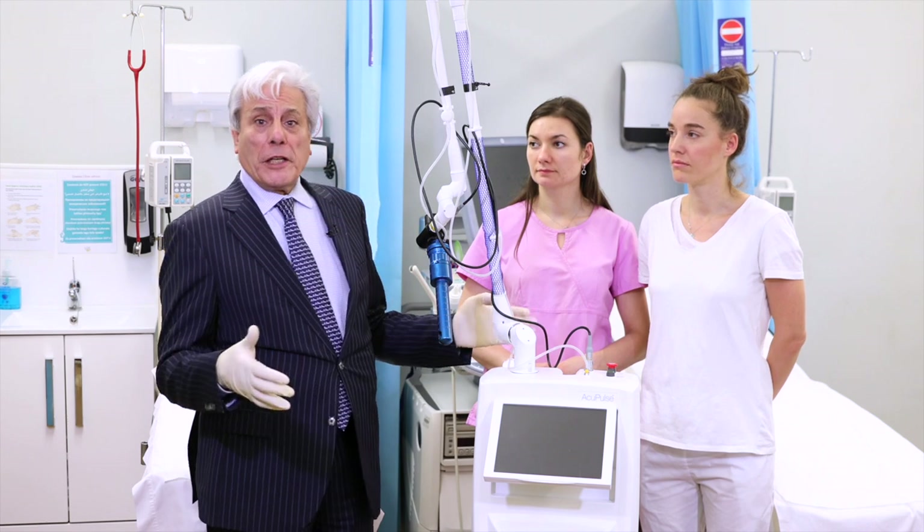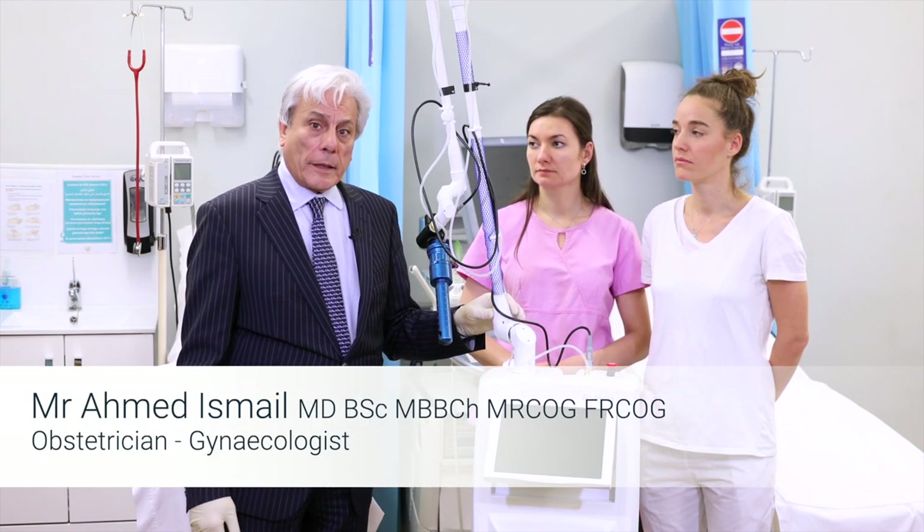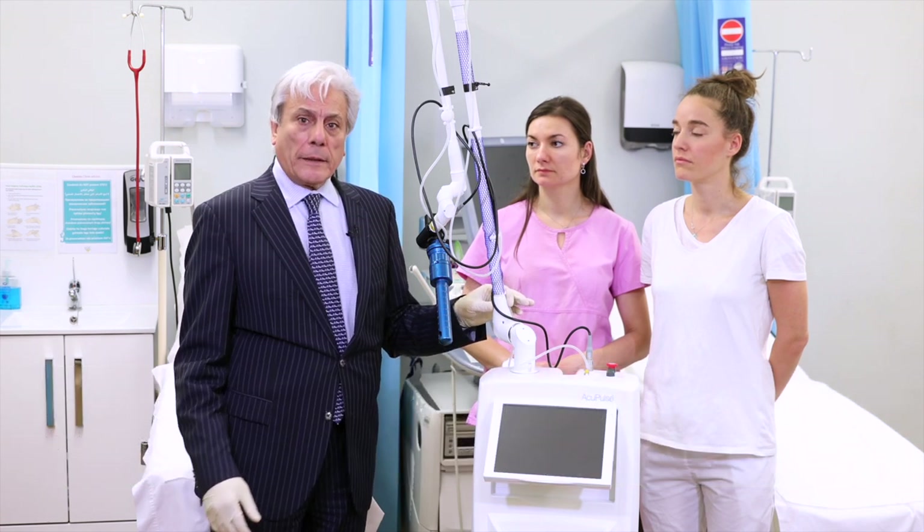I'm standing in front of a machine today to speak about laser, particularly carbon dioxide laser or CO2 laser in gynecology.